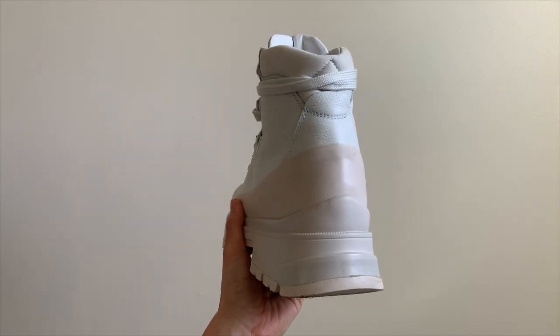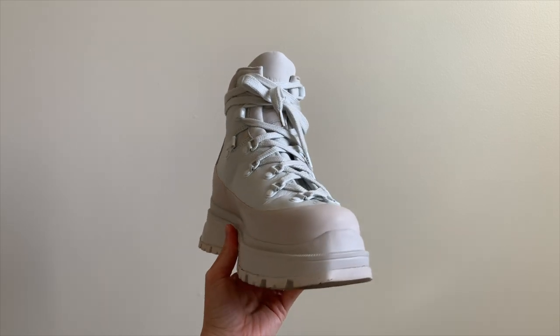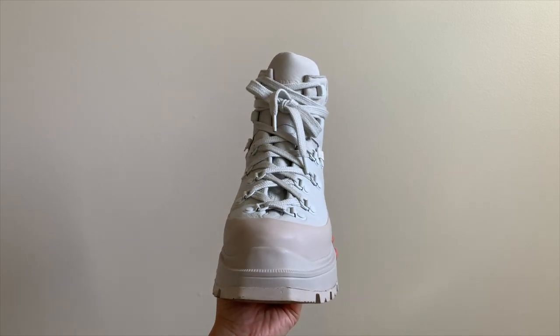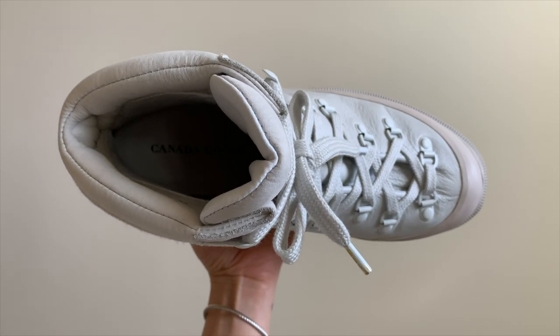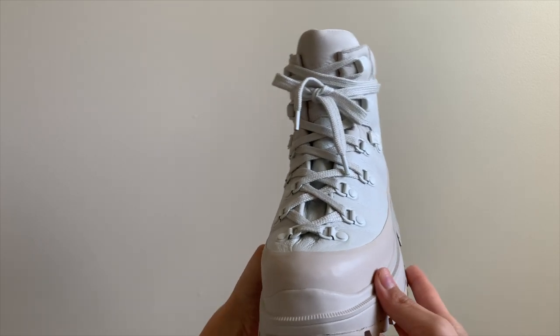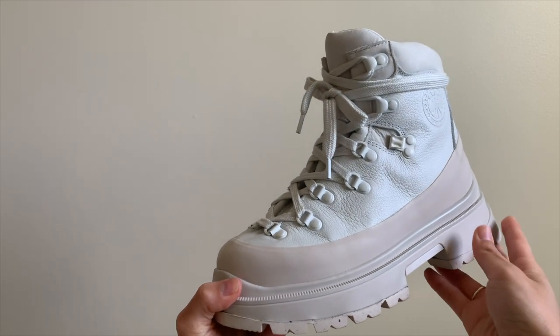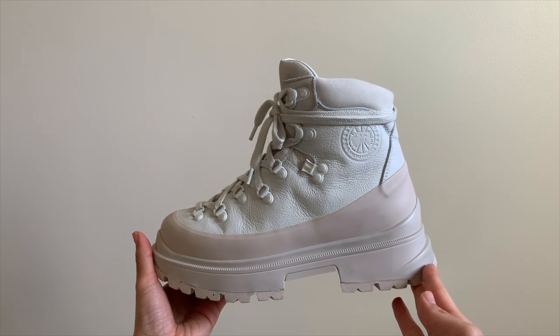The soft and flexible leather upper on these boots is constructed from three pieces, eliminating seams to reduce pressure points and rubbing. One of the coolest things we were told about these boots from the Canada Goose team themselves is that these boots will mold to the wearer's foot over time, ensuring a custom fit. They say it takes about 22 hours of wear time to get that custom fit.